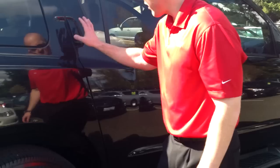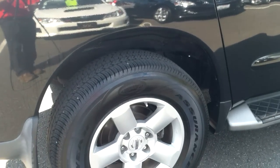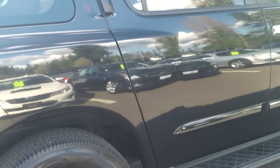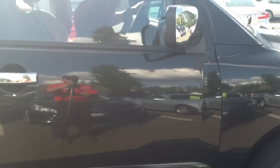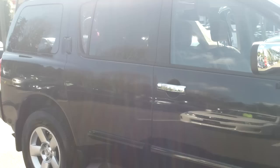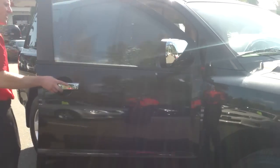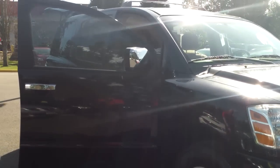Check out the tires — they look brand new. No dents. No reconditioning issues whatsoever. Just very, very nice inside and out.